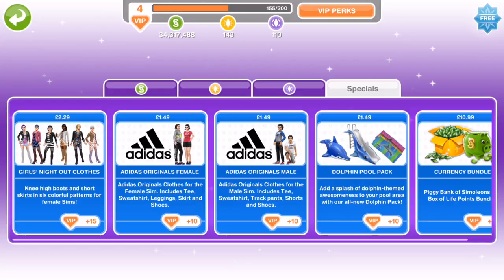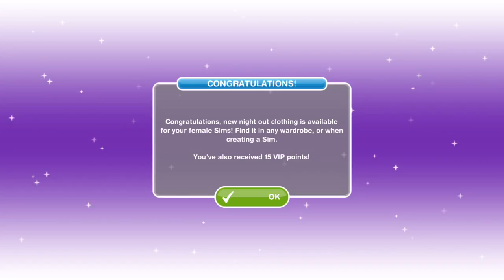I'm going to go ahead and buy it now for £2.29 and we'll have a little review of the clothes. I got a pop-up saying congratulations, new night out clothing is available for your female sims — find it in any wardrobe or when creating a sim — and I've also received 15 VIP points.